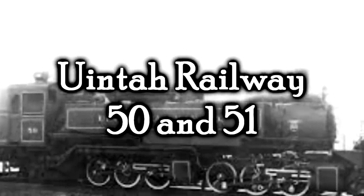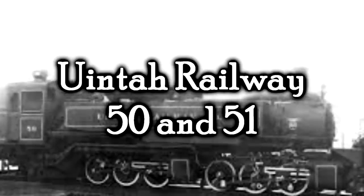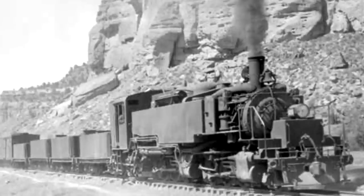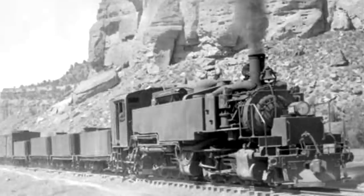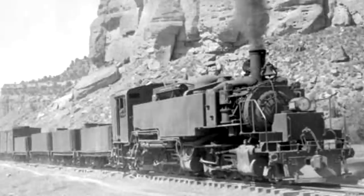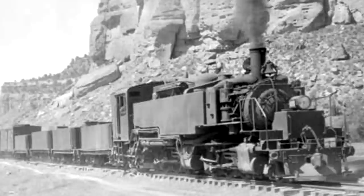Uinta — I don't know how to say that — Railway number 50 and 51. These are a pair of locomotives belonging to a railway I can't pronounce. Anyway, these locomotives were built by Baldwin to operate on the railway's three-foot narrow-gauge trackage in Utah and Colorado. The line was notorious for very steep grades, but in 50 and 51's case they performed swimmingly. These were two 6-6-2Ts — tank engines, but articulated tank engines. They were so good that when they first bought number 50, they went back to Baldwin for another, and that's how they got 51.